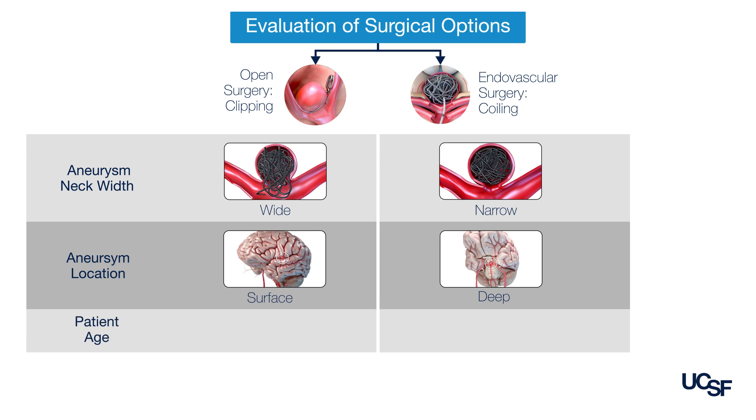For younger patients who have a longer life expectancy, open surgery is well tolerated and will be more likely to have a durable cure in these patients who have many years of life ahead of them. For patients over 60 or 70, I tend to choose the endovascular option because it's safer and also less invasive.